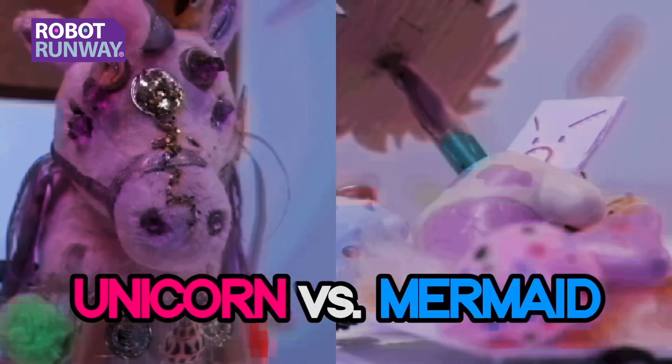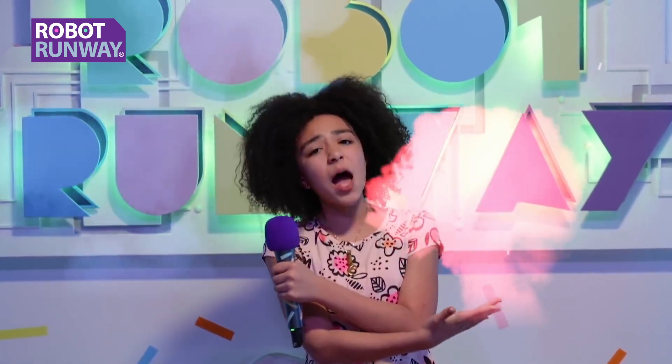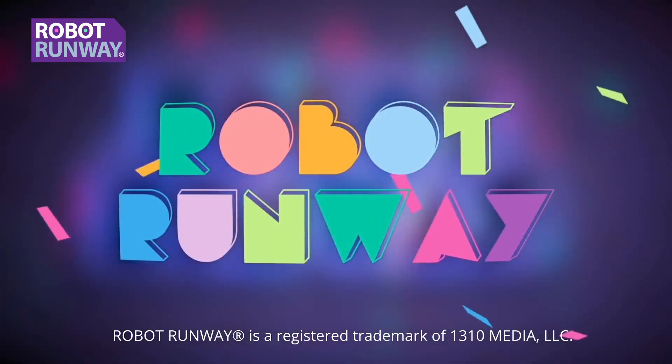Unicorn vs. Mermaid! Hey Goldie Squad, it's Ruby. And on today's episode, we've got the mythical, we've got the magical, because it's time for Robot Runway!